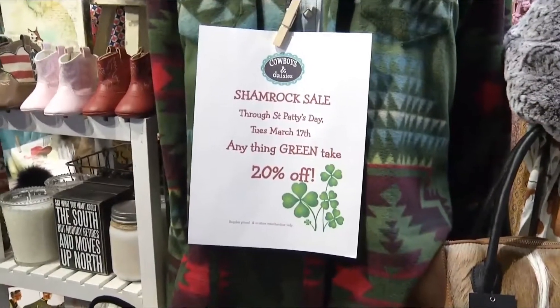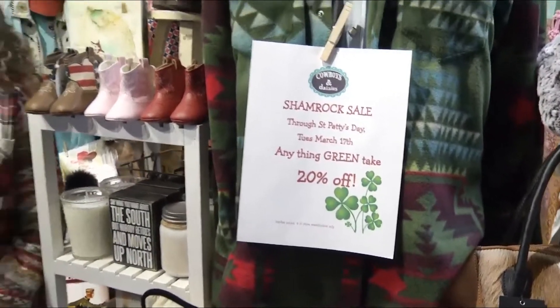Welcome back to Beaver Creek. I'm standing here with Donna from Cowboys and Daisies — we are in your store. Thanks for having us, and thanks for being here nice and early. So we were just getting a shot because you have an awesome St. Patrick's Day sale coming up.